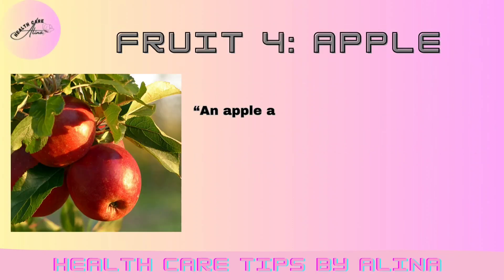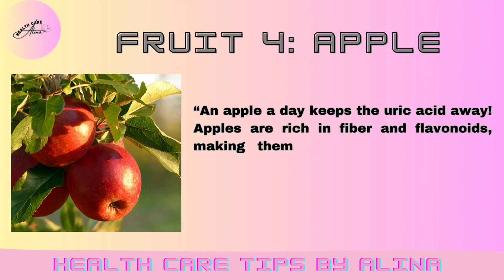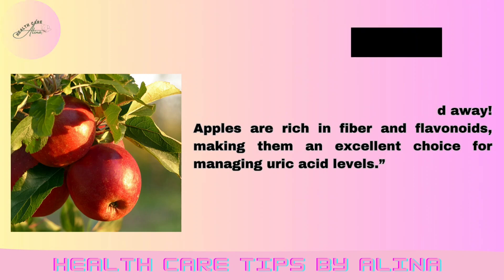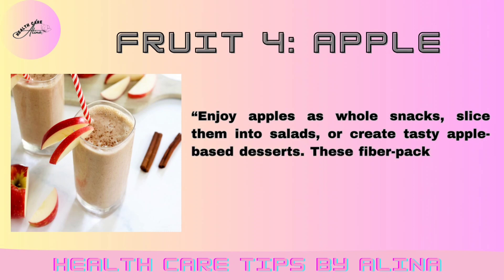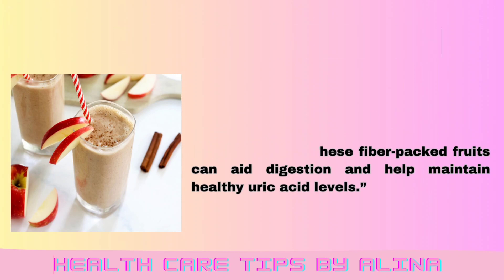Fruit 4: Apple. An apple a day keeps the uric acid away. Apples are rich in fiber and flavonoids, making them an excellent choice for managing uric acid levels. Enjoy apples as whole snacks, slice them into salads, or create tasty apple-based desserts. These fiber-packed fruits can aid digestion and help maintain healthy uric acid levels.